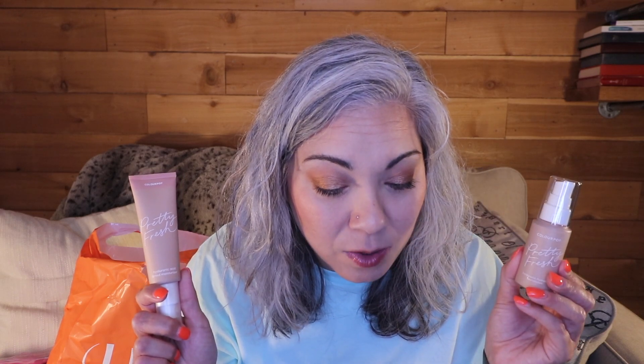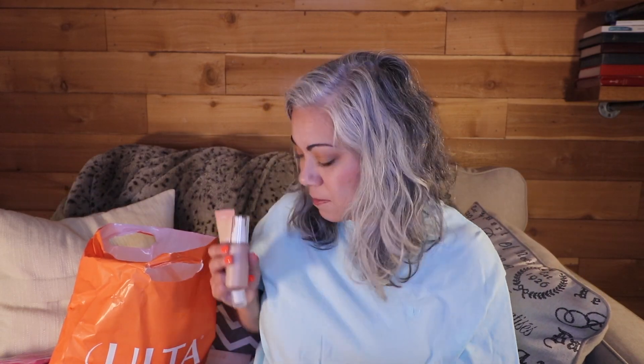With the buy one, get one 50% off, the foundation was $16 originally and the tinted moisturizer — I guess they call it the skin tint — is $15, so these were an average deal. That was my ColourPop haul.